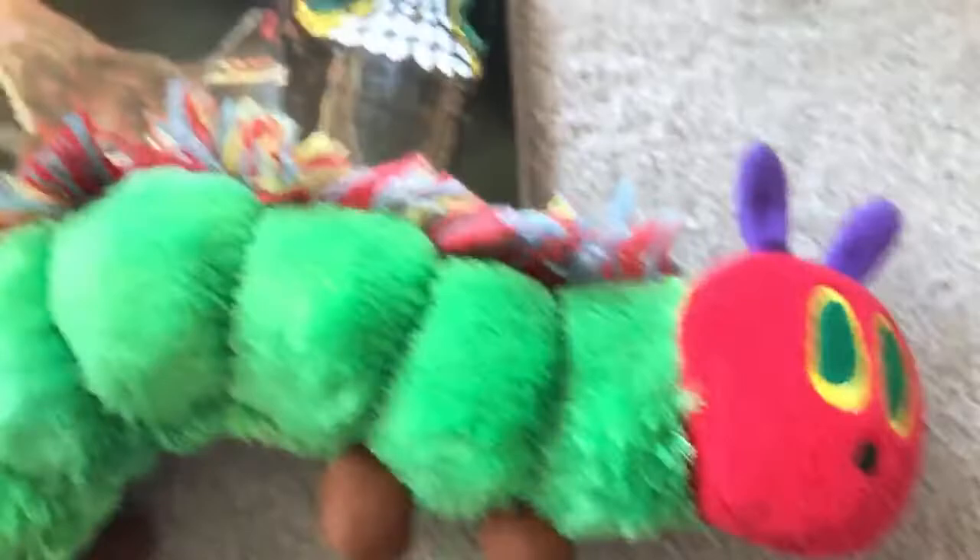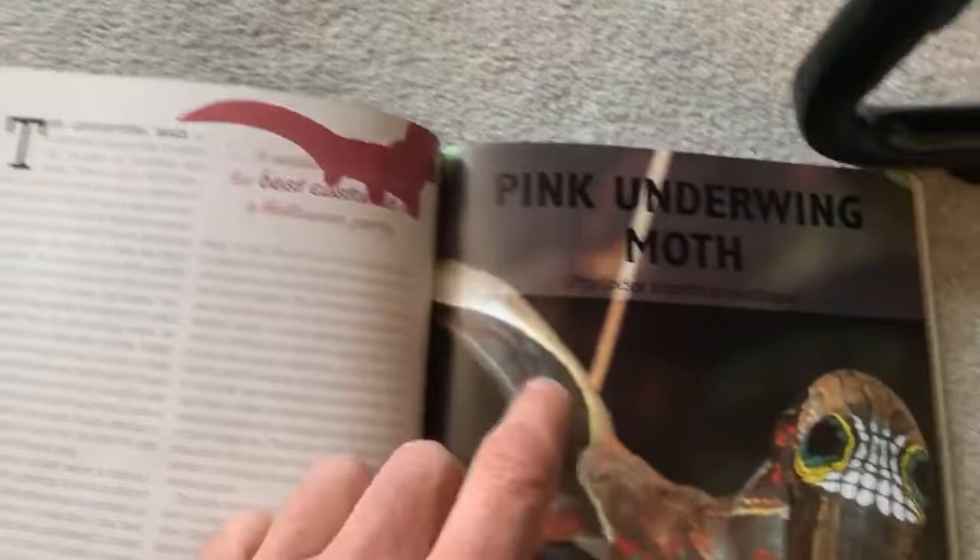A more extreme example might be some caterpillars. This caterpillar here is the pink underwood moth. Not only has it got its eyes up on its actual head, on the back of its head it's got another eye pattern which looks to the eyes of some predators a little bit like a snake - like something that will put it off.